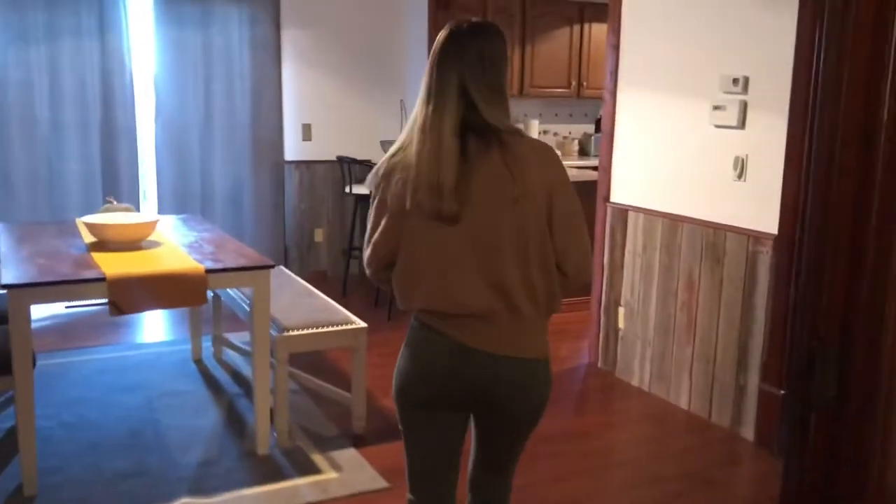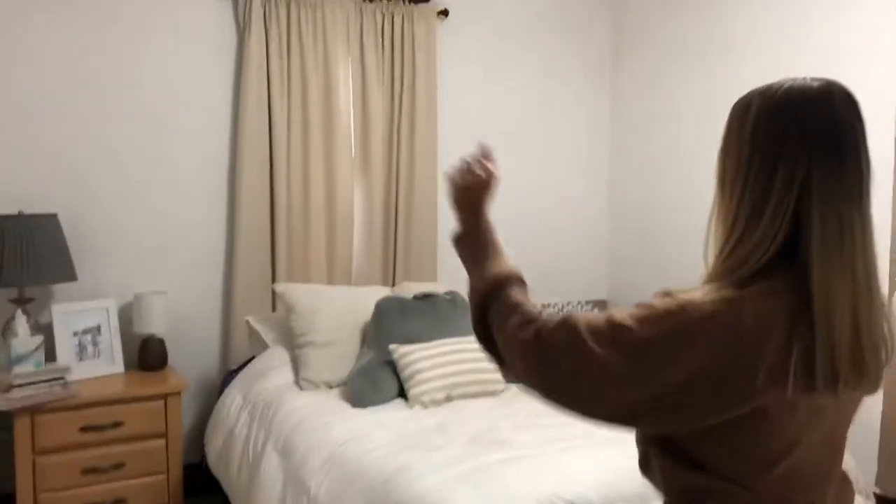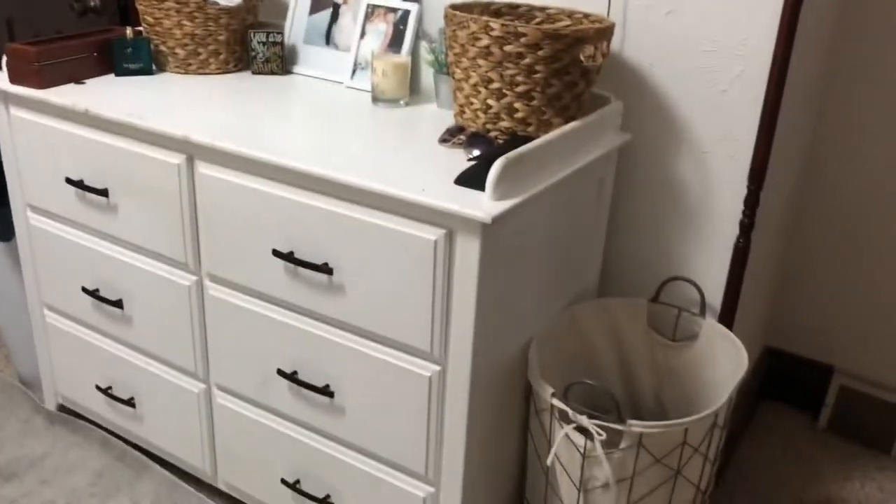Our bedroom is nowhere near done — we're going to completely redo it. Super minimal right now. We want to get matching nightstands and some things on the wall. We hung our TV above our dresser; we're using the girls' old dresser so we kind of want to sand it down and repaint it, but it works for now.